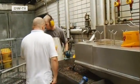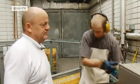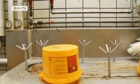And when it's peak ski season in Tirol, that number grows. Once the vats are emptied, they're returned to the kitchens they came from.